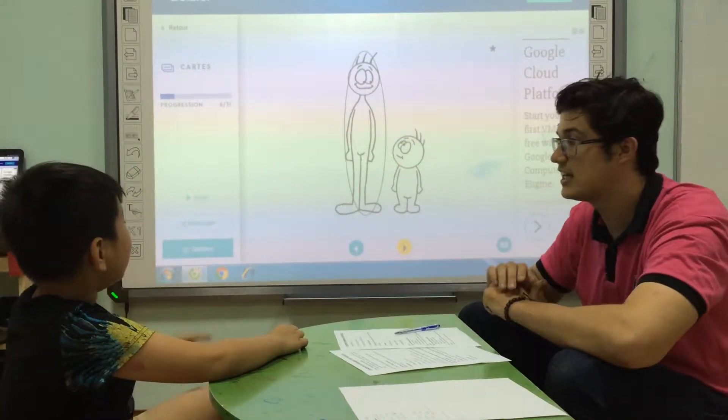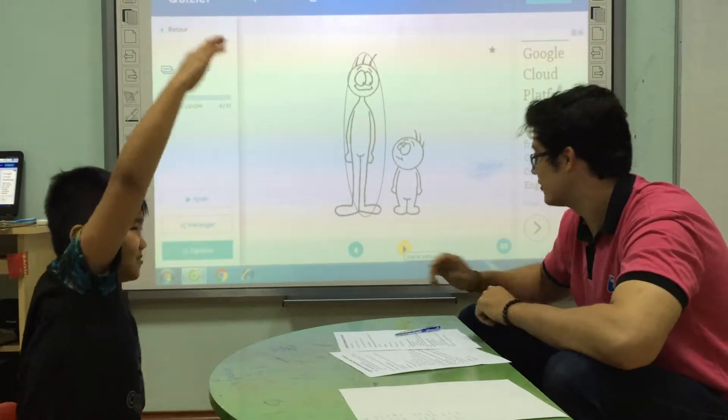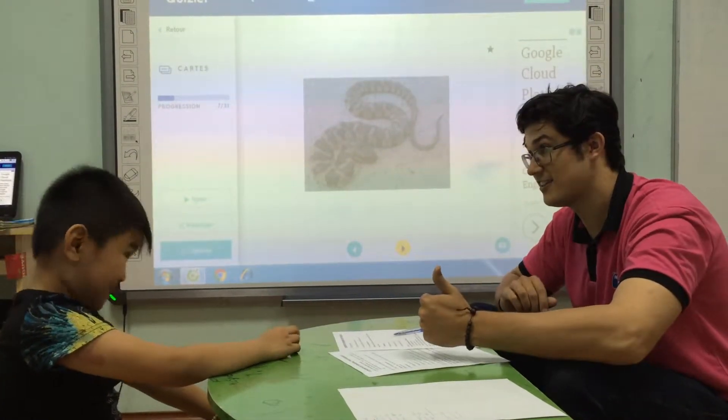What does he look like? He look... He is? Tall. What animal is this? It's a snake. Good. Do you like snakes? Yes. Good.